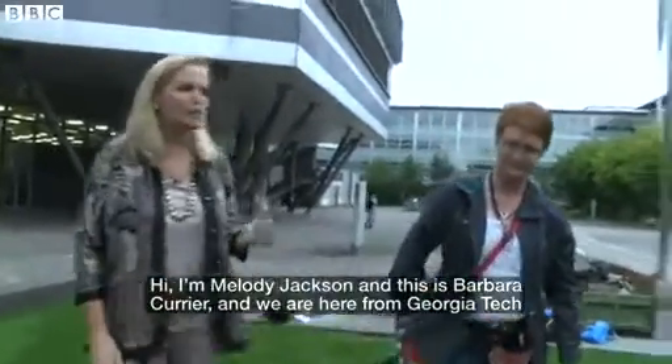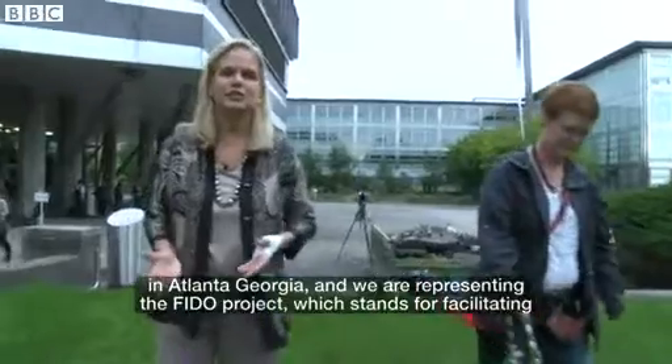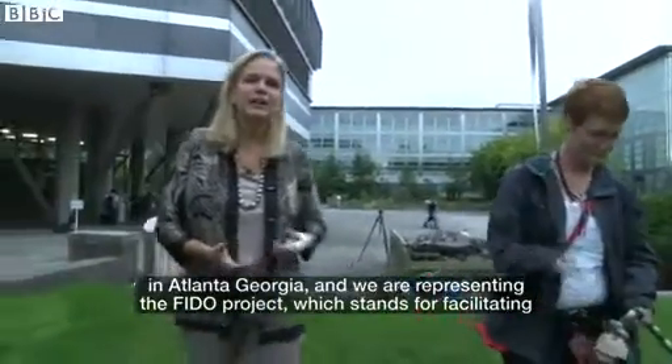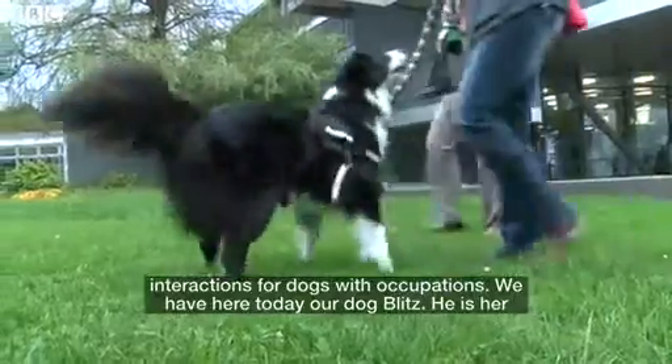Hi, I'm Melody Jackson, and this is Barbara Currier, and we are here from Georgia Tech in Atlanta, Georgia. We are representing the FIDO Project, which stands for Facilitating Interactions for Dogs with Occupations.